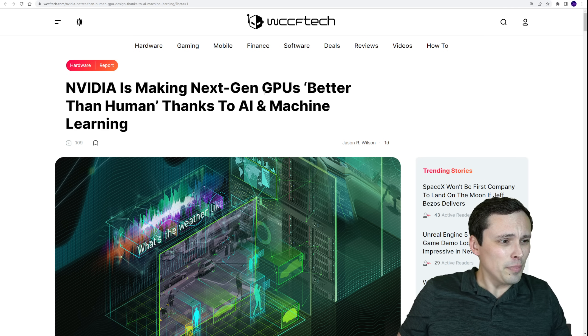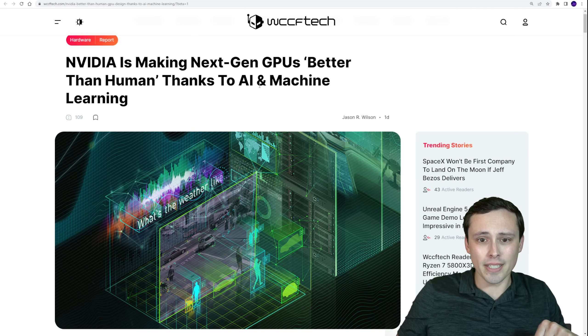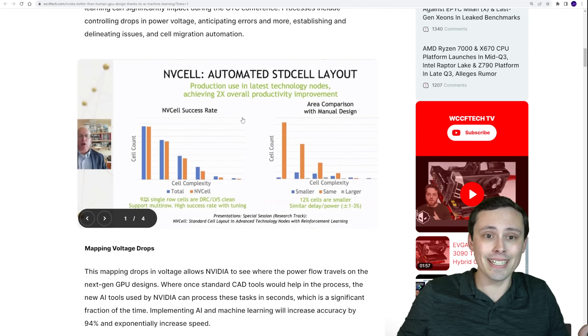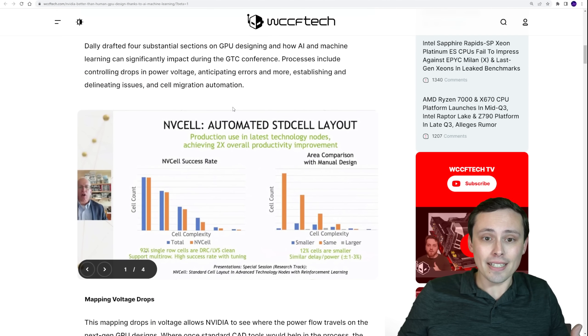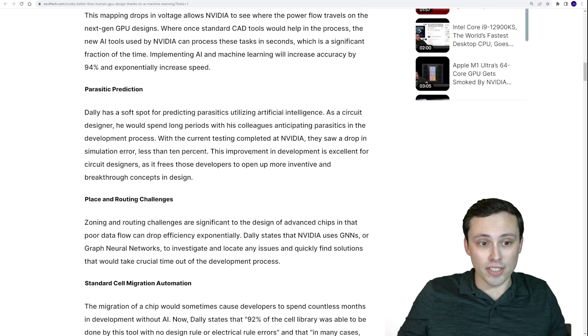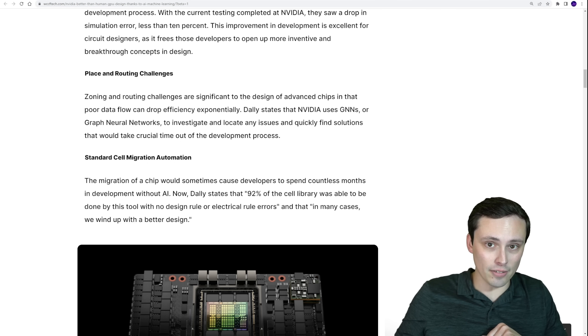Also a bit of interesting news: Nvidia did a talk about how they're using AI and machine learning — not just for things like DLSS, but for actually designing their future GPUs, and how it can dramatically speed up parts of the design process. You can check out the source in the description if you're interested in reading further.